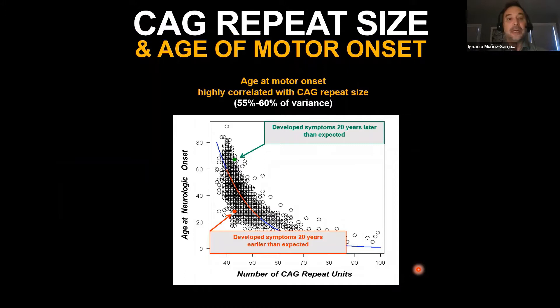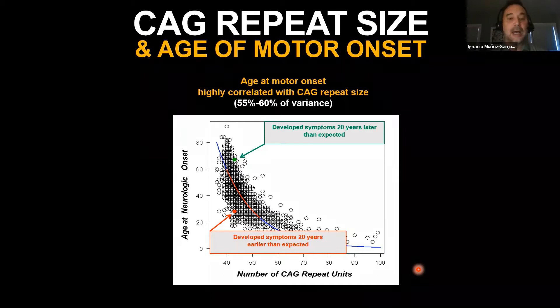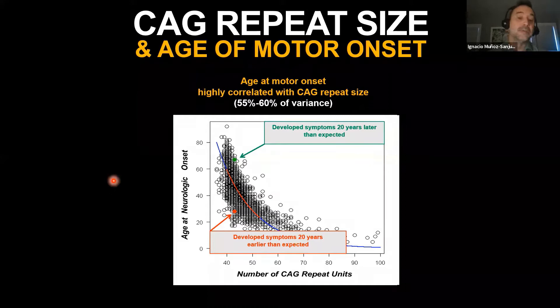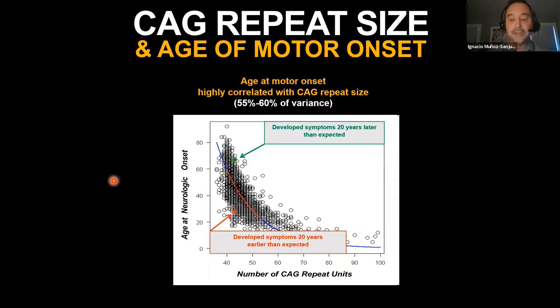About 55–60% of the variance in motoric age of onset can be explained by CAG length at birth. If you do a genetic diagnosis of Huntington's in blood, you will see a certain length of the CAG repeat, which largely explains future age of onset, but not entirely. There is significant residual variance explained by other genetic or environmental factors—individuals with the same CAG length of 42 can develop clinical features either in their early 20s or early 60s.